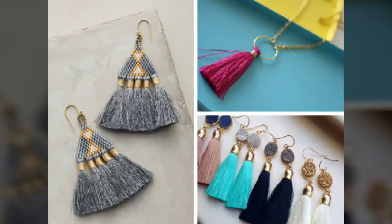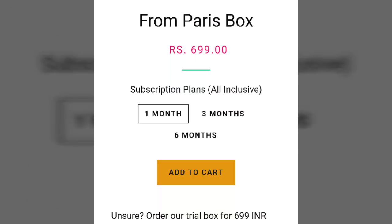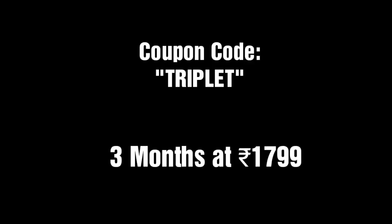About the jewellery, you will have to fill a questionnaire according to your choice and from that they will be sending you jewellery at random. You can choose 1 month, 3 months, or 6 months. If you choose 6 months then I have a coupon code — the coupon is TRIPLET — and with it you can get a Rs. 200 discount. When you book for 3 months you will be getting the box at Rs. 1,799 instead of Rs. 1,999.